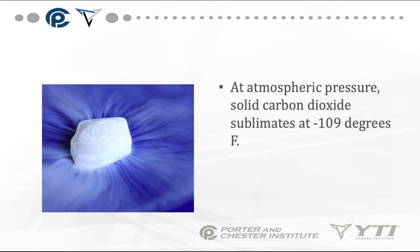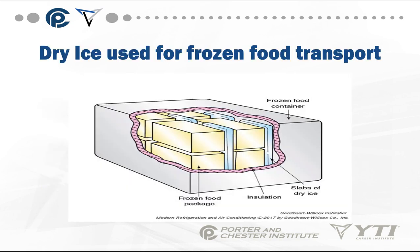At atmospheric pressure, solid carbon dioxide sublimates at negative 109 degrees Fahrenheit. This is again used to ship frozen food. You have a frozen food container with insulation around it, frozen food packages, and then slabs or bags of dry ice placed in the container with the food.